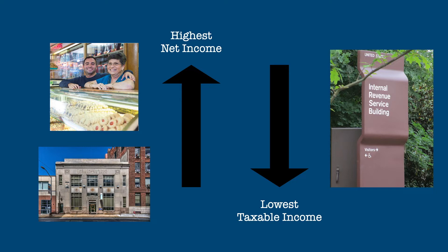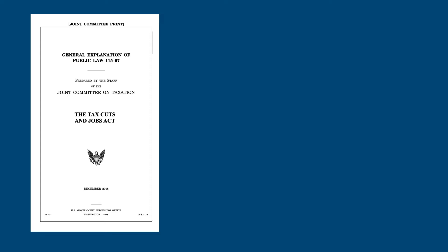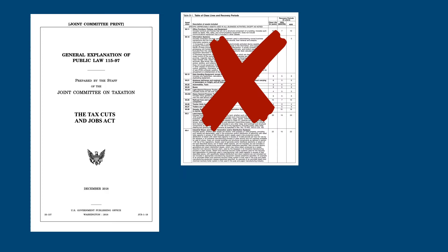Special depreciation, also known as bonus depreciation, has been in the tax code in one form or another for most of the 21st century. Its current form can be traced back to the Tax Cuts and Jobs Act, which largely took effect in 2018. On the surface, special depreciation is very simple: you can deduct 100% of the cost of most long-lived assets as an expense in the year they are purchased. You don't have to worry about recovery periods or depreciation tables.